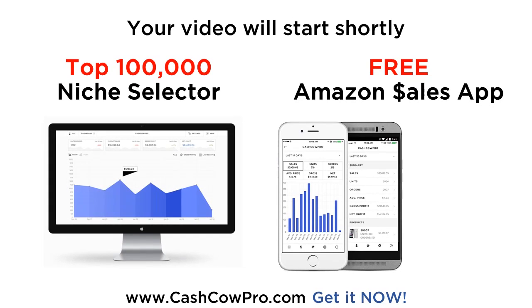Download the free Amazon app by Cash Cow Pro today. Check your sales and profits on the go. Want to find highly profitable Amazon products? You need the top 100,000 Amazon niche selector — 100,000 of the best low competition niches on Amazon. Join the Amazon gold rush. Sign up at cashcowpro.com now.